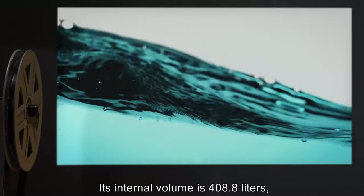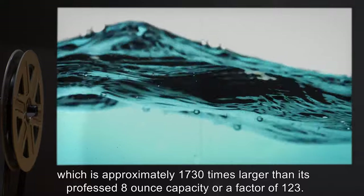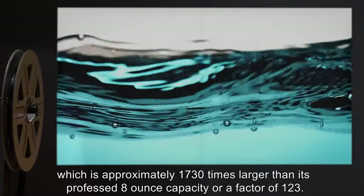Its internal volume is 408.8 liters, which is approximately 1,730 times larger than its professed 8-ounce capacity, or a factor of 123.